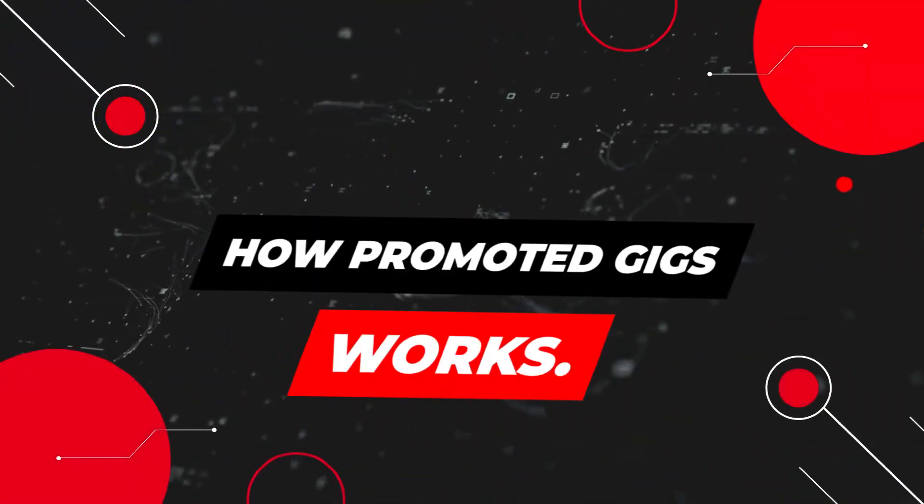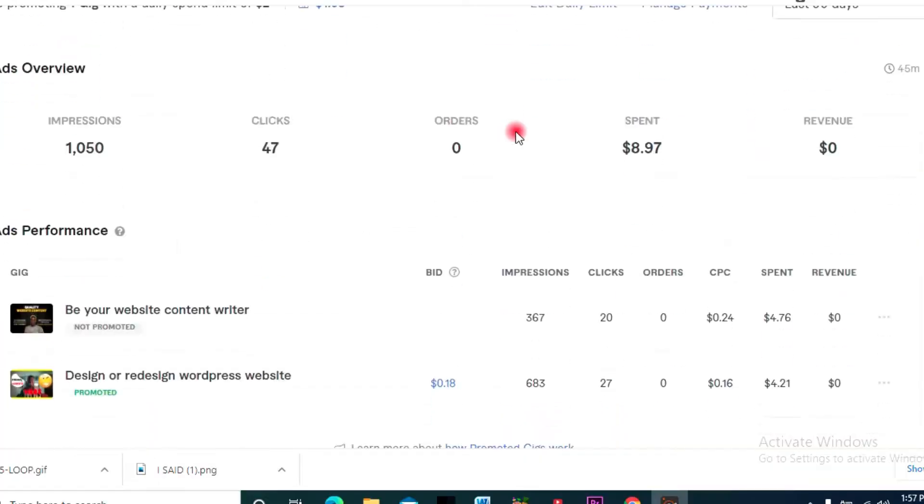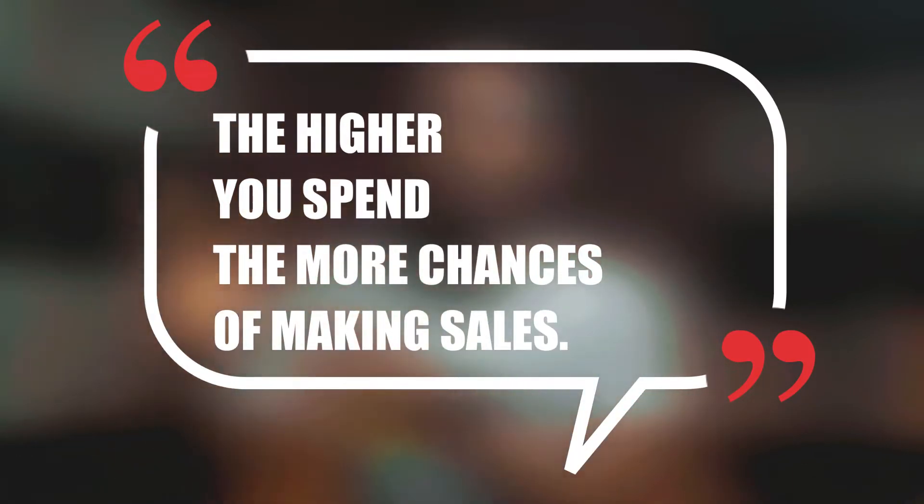Using the Promoted Gigs feature means running paid adverts inside of Fiverr. If you don't have it enabled, go to the back end of your dashboard and find it on the top right-hand side. You pay Fiverr a certain amount to show your gigs. You have the option of selecting up to two gigs to run adverts for. You set a daily spending limit — it could be two dollars or above — and the higher you spend, the more people will see your gigs on Fiverr search.